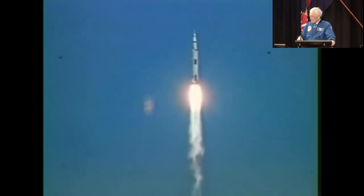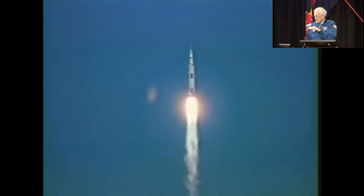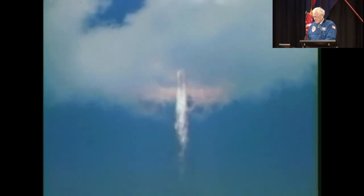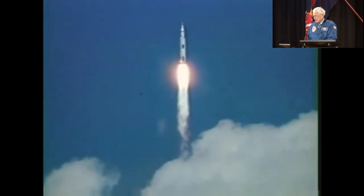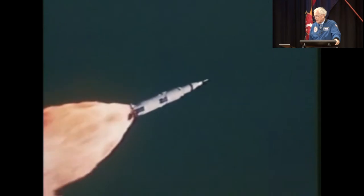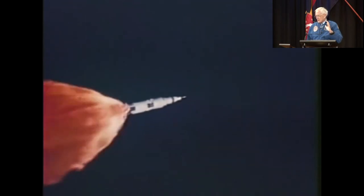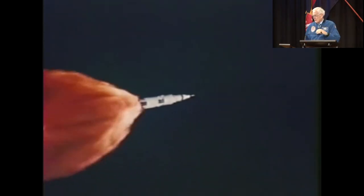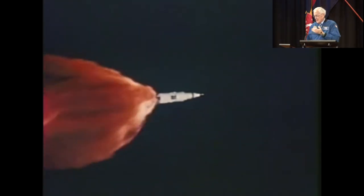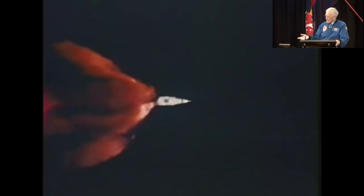If you see the very top of the vehicle, that's the command module — that's where we were strapped in. The center black line is the first stage, and on our mission the first stage lasted for 2 minutes and 41 seconds. It took us to an altitude of about 50 kilometers and accelerated us to about 8,000 kilometers per hour. We went from 1 G on the launch pad to 4.5 Gs — that's pushing you back in your seat at 4.5 times your weight.